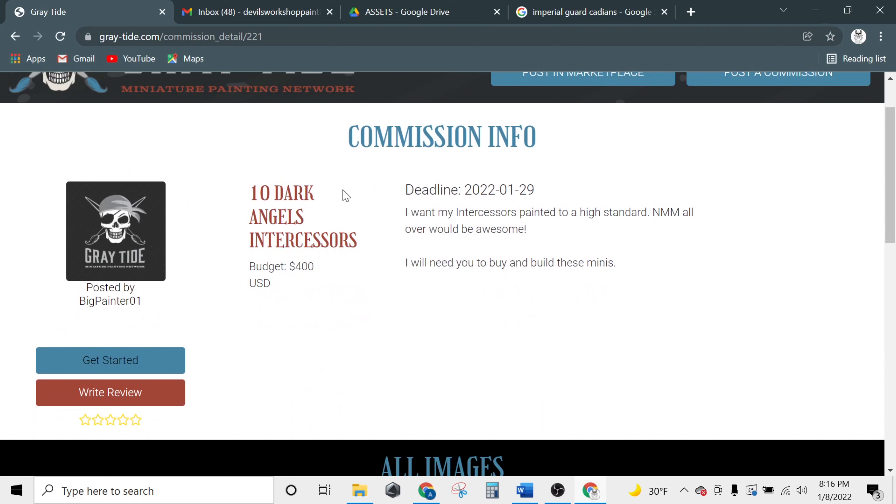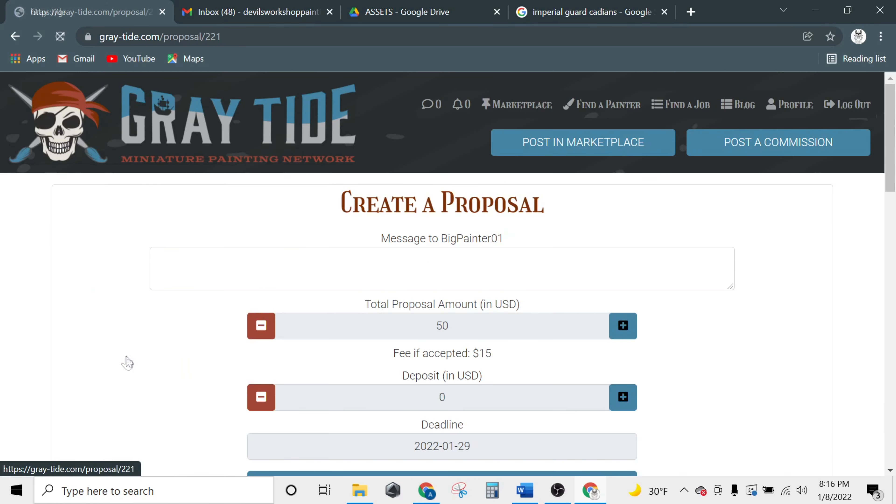On each commission listing, you can see the user who posted it, the name, the budget, the deadline, and a description. When you're ready to send a proposal, click get started.